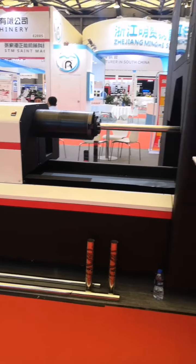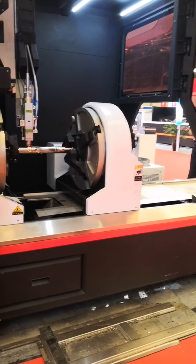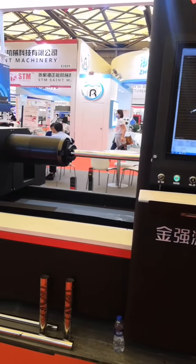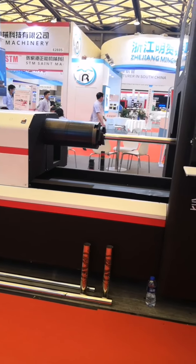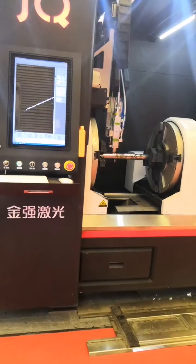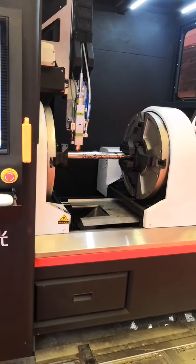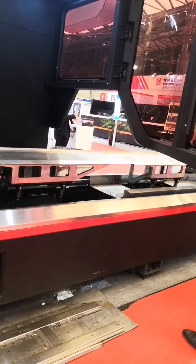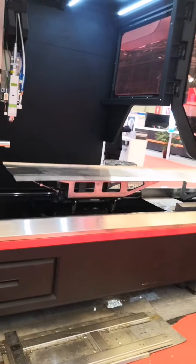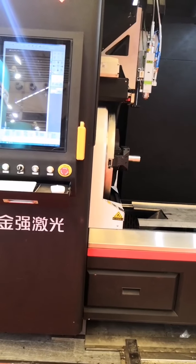As we can see, the first feature of the machine is that it has three tracks. This is the front track, the middle track, and the rear track. The biggest advantage of the three tracks is that it can improve the cutting accuracy. As we all know, most of the tubes we receive come with precision errors, and after transportation the straightness of the pipe will be off when placed on the machine. Our three-chuck machine can solve this problem and is very suitable for customers and industries that require very high accuracy.